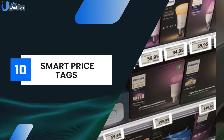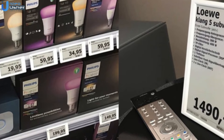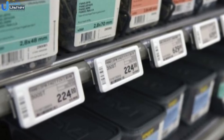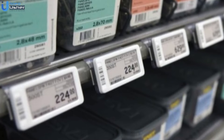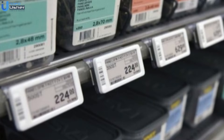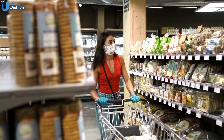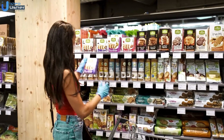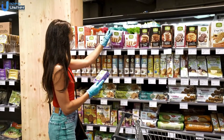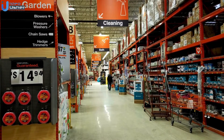Now we have smart price tags. Smart price tags are digital tags that can be updated remotely. They allow retailers to change prices in real time based on demand, competition, or inventory levels. Electronic shelf labels in supermarkets like Walmart and Tesco allow dynamic pricing. This enables real-time response to market changes, reduced labor for price updates, and improved pricing strategies. Flexibility in pricing helps retailers stay competitive and maximize profits.